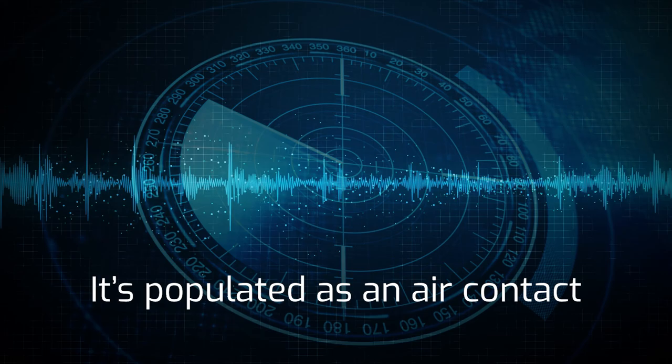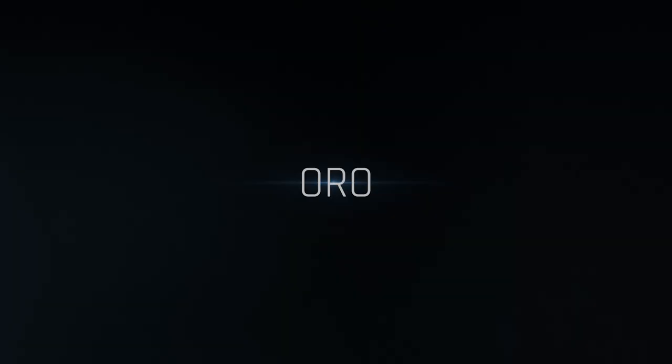Global 2673 booth tracking A system. It's populated as an air contact. SCO confirms it is a surface contact.